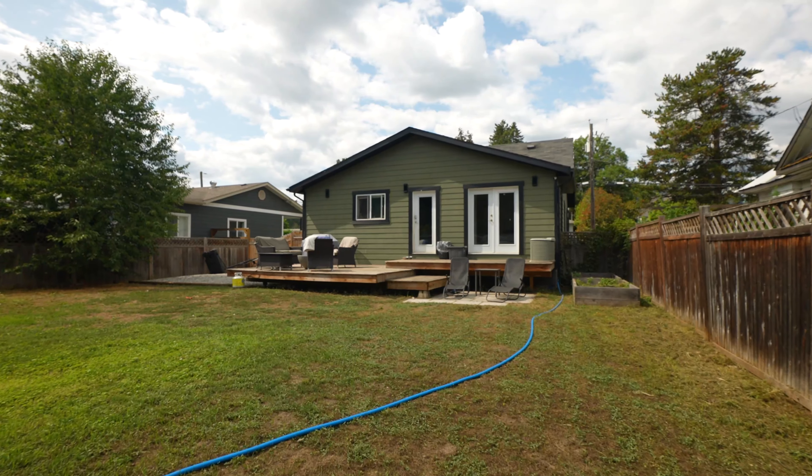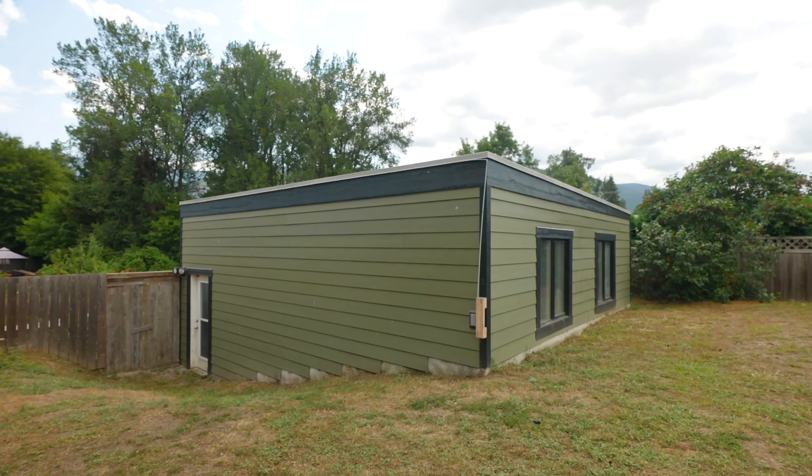One of the beautiful things about this property is the yard space — fully fenced, large yard, plus the detached 23 by 26 shed.